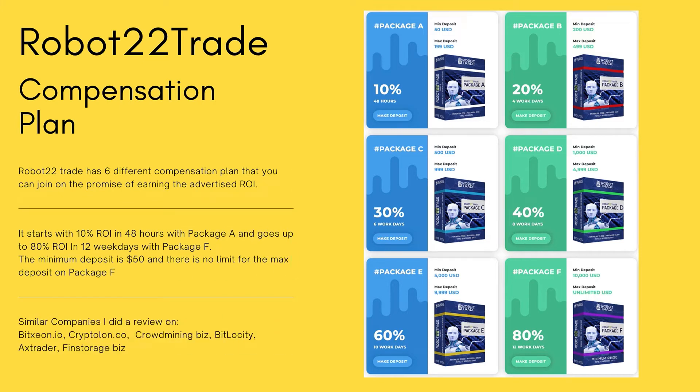Now let's talk about the compensation plan. As you can see on the screen, they currently have six compensation plans. It starts with Package A offering a 10% return on investment in 48 hours, and goes up to Package F offering 80% return on investment in 12 weekdays. The minimum deposit starts at $50 USD for Package A and goes up to $10,000 USD for Package F, with no maximum deposit on that package.